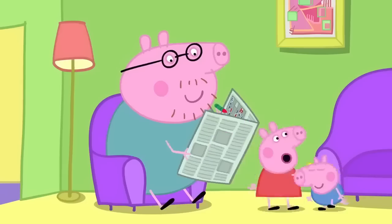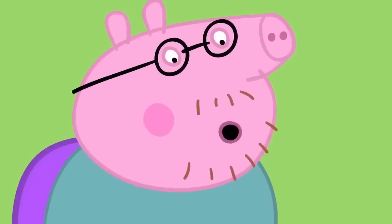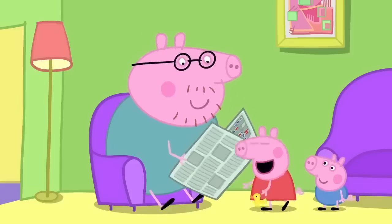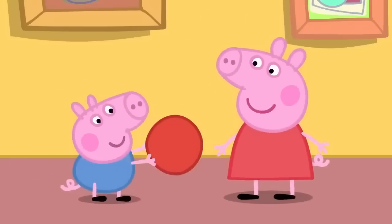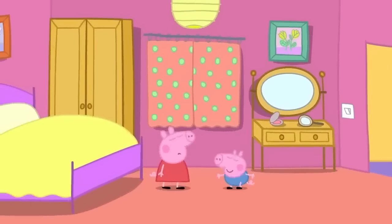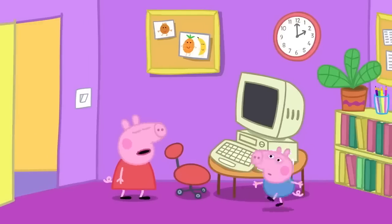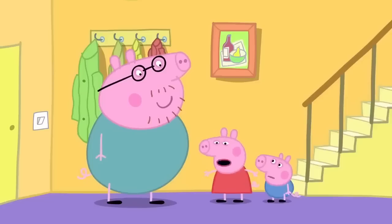'Daddy, look what we found!' 'Excellent. Now see if you can find something the colour of blue.' Peppa and George have found a ball. 'That's not blue. That's red.' Peppa and George look in Mummy and Daddy's bedroom — nothing blue. They look in the office. Everything is not blue. 'Did you find anything?' 'There was nothing in the whole house that is blue.'